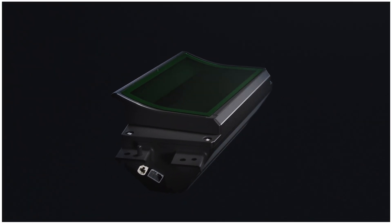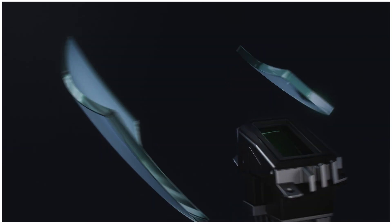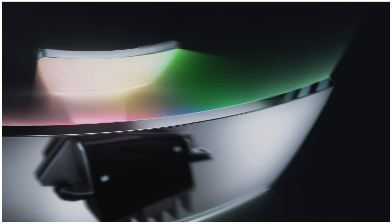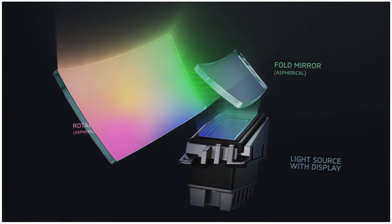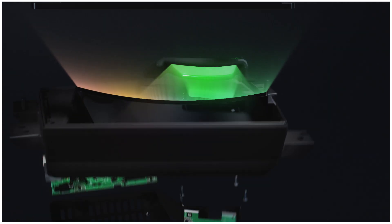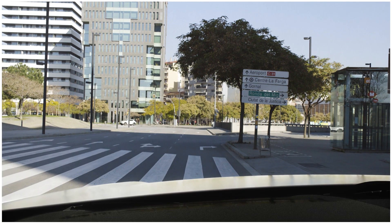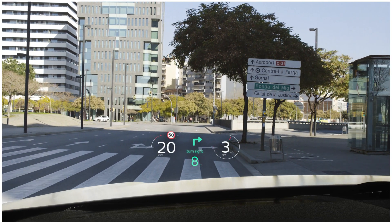The Panasonic Automotive HUD system uses LED as a more long-lasting and eco-friendly light source for the image generator. This generator is calibrated to work in tandem with a system of lenses and dual free-form mirrors. Together they project a full-color, high-resolution image with minimal distortion that appears to float above the road.